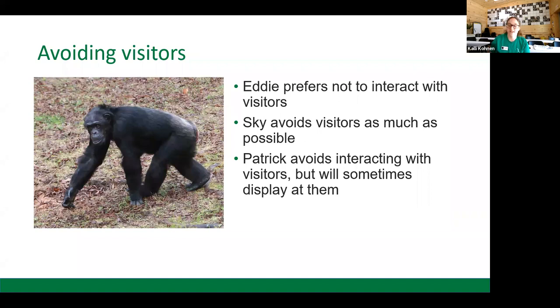Then we have some chimps who prefer to avoid visitors, as is their right. We have Eddie, who loves the habitat but prefers not to interact with humans — he takes advantage of the wide space and hiding spots to allow himself distance. We have Skye, who prefers to avoid visitors as much as possible and also prefers to avoid being photographed — she's more reserved and we respect that. And we have Patrick, who doesn't pay too much attention to visitors but will display at them to let them know he's boss and that this is his home.